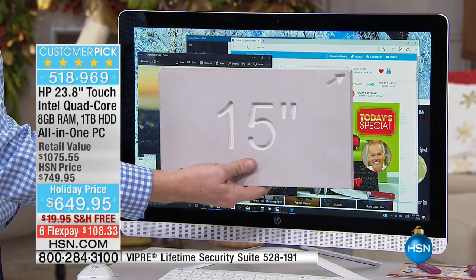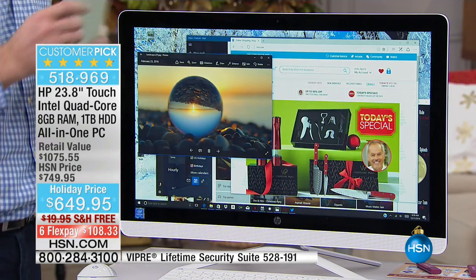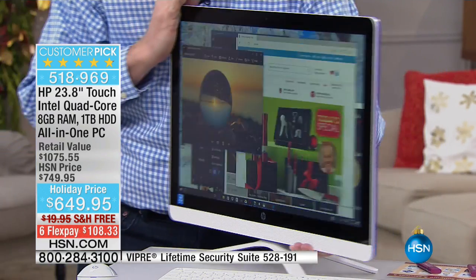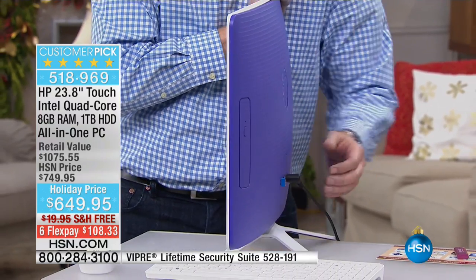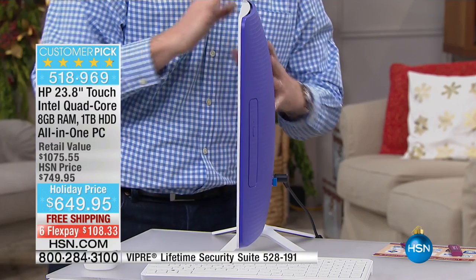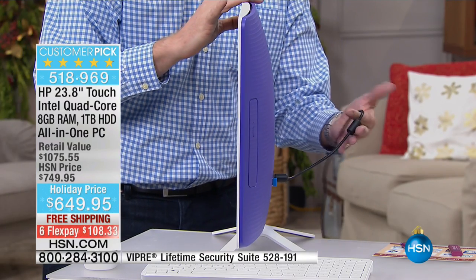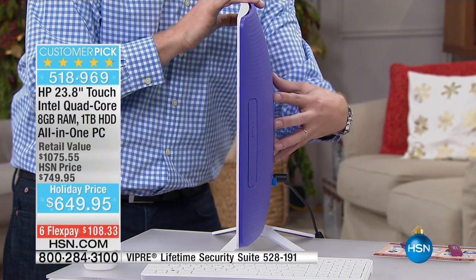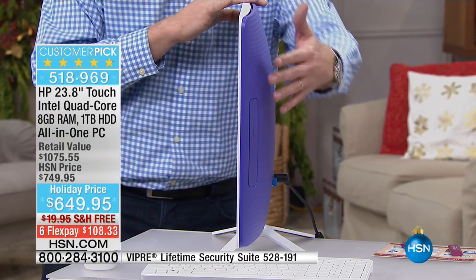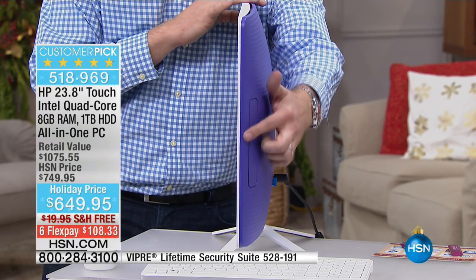I can fit so much more on that screen. I get that big desktop experience but get rid of the desktop bulk, because when you turn it to the side, that's all there is to your brand-new computer. Do you remember when you had to plug in all those different cables? Now you've got one cable out of the back. On the inside, you have that amazing processor, the hard drive, the RAM, USB ports, and a DVD/CD burner right there.